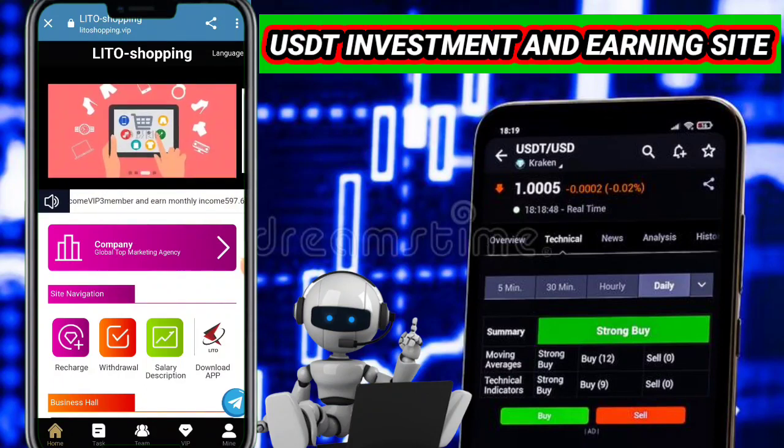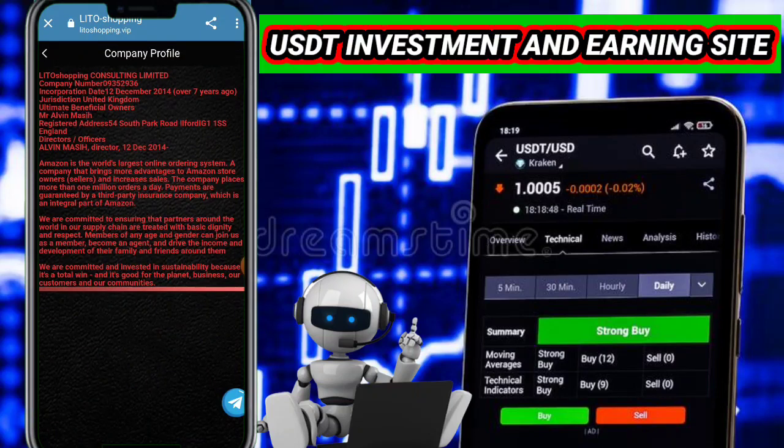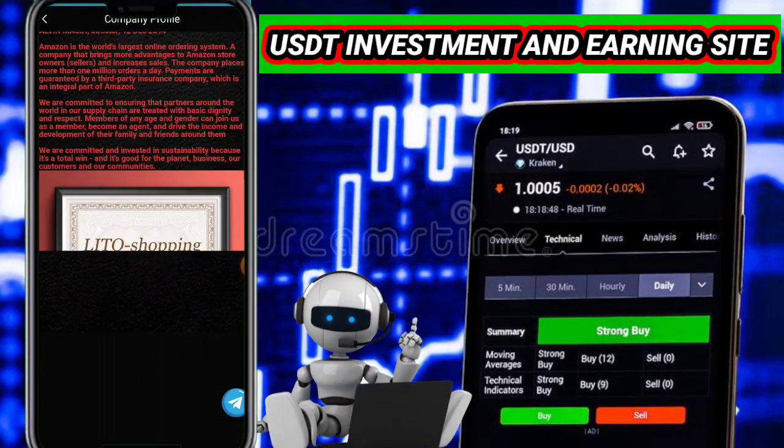After confirming your payment, click on the submit button. When you click the submit button, within 15 seconds your recharge will be successfully completed. Now I want to show you how to start your income from this website. First, I want to show you the company profile.